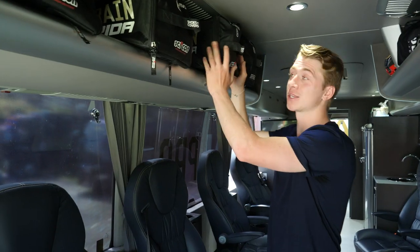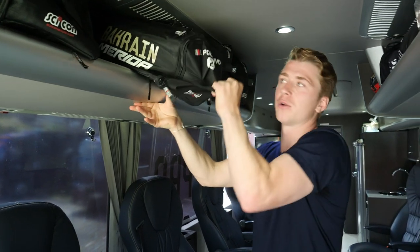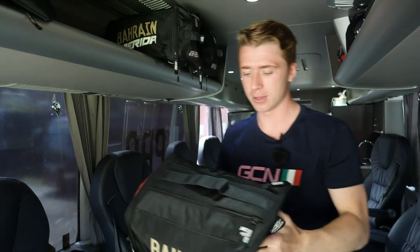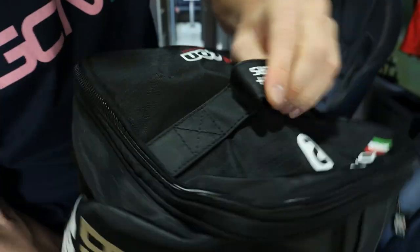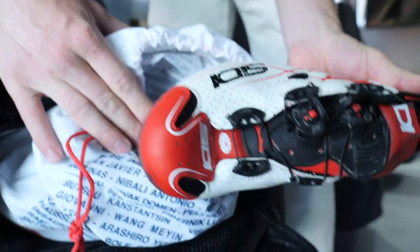They've got their wet bags up here, and if I pull out — let's say Port Savivos — there we have it. They're all labeled, so you've got jacket, vests, jerseys, shorts. It's really important to have shoes and shoe covers just in case they break a shoe mid-race, so they can swap them out nice and easily.